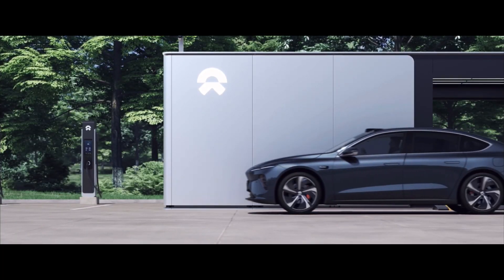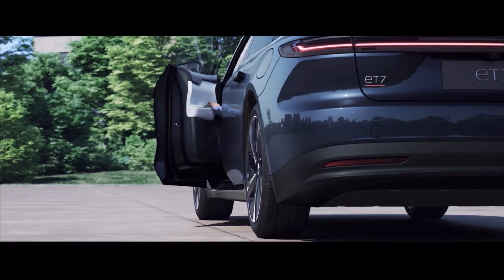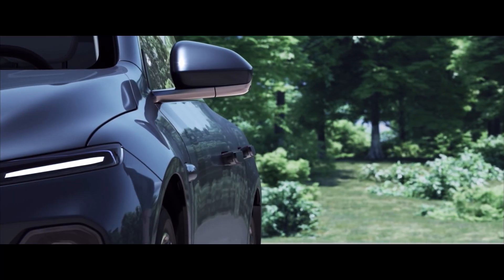So the lady is driving the ET7 into the station. Now here comes the moment I'm talking about — she gets out of the car. I mean, why is she getting out of the car? Because in the Gen 2 battery swap station, being able to stay in the car during the swap has always been billed as a massive advantage. Then why in the hero promotional video of this Gen 3 station is the driver getting out of the car again?